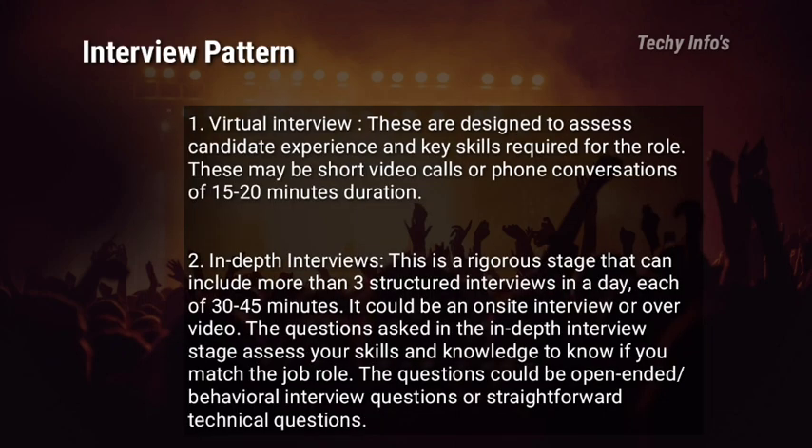Coming to the interview pattern — it consists of two rounds. The first round is a virtual interview and the second round is an in-depth interview. The virtual interview is designed to assess the candidate's experience and key skills required for the role. These may be short video calls or phone conversations of about 15–20 minutes duration. Once you clear this round, you move to the next round.